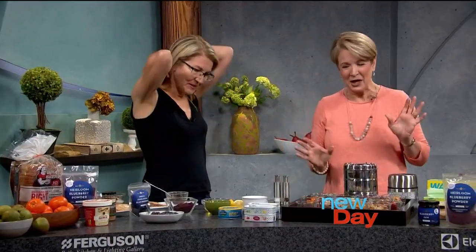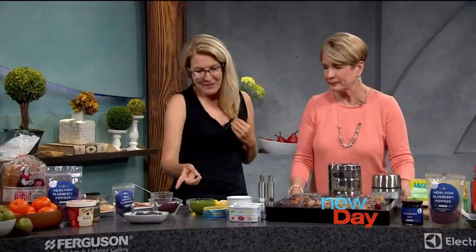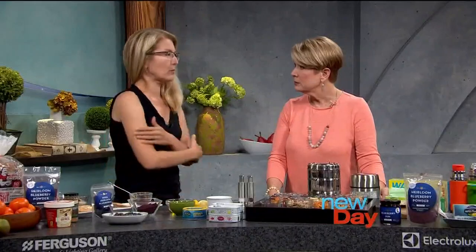One other tip about the antioxidants: most of the time when we think we're gaining weight, we're really getting inflammation — it's water weight. The antioxidants help us drop that water weight.